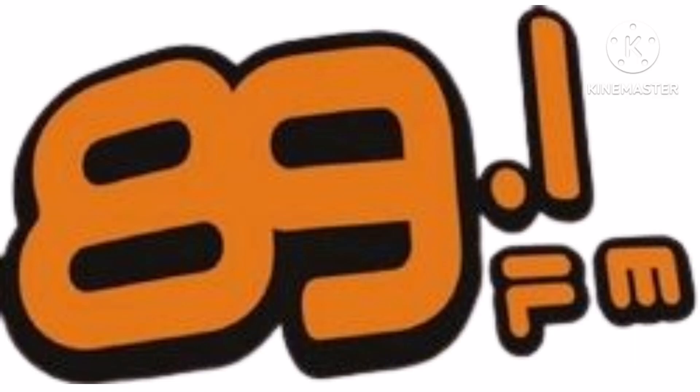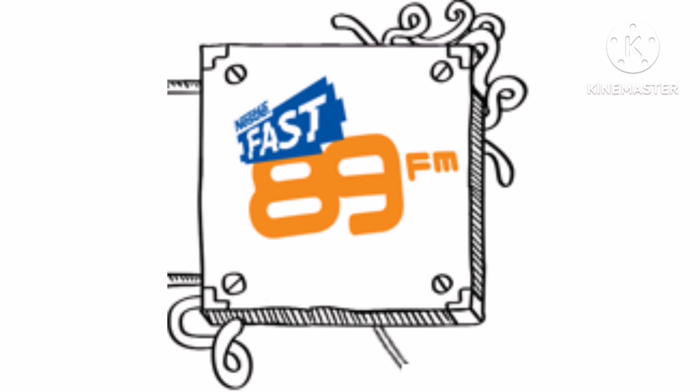2006 to 2011, as 89FM, there is an orange number 89 on a black outline and on the right of it there is an orange line on a black outline, and under it there is the word FM in orange text on a black outline. 2011 to 2012, as Fast 89FM, there is a white sign on a black outline with the word Nestlé in blue text, and under it there is a blue shape with the word Fast in white text, and under it there is an orange number 89 with the word FM in orange text.